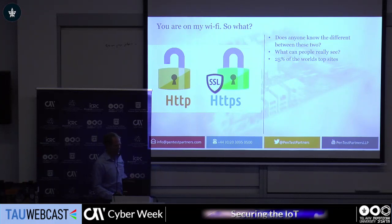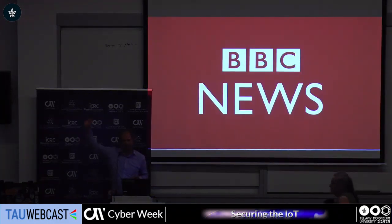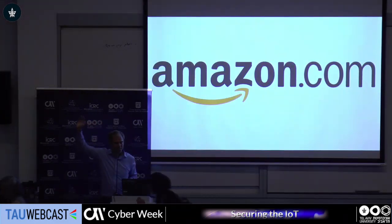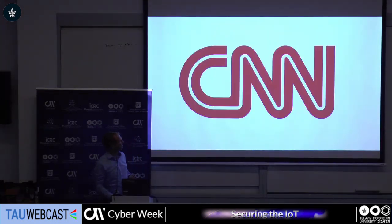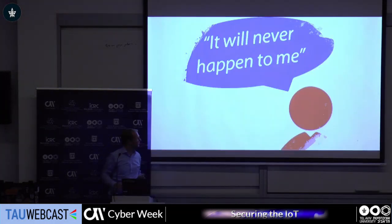You all know what the difference is between HTTP and HTTPS. But I think you might be surprised to realize how many websites, until very recently, did not use SSL. The majority of users are inherently selfish and they don't think it will ever happen to them.